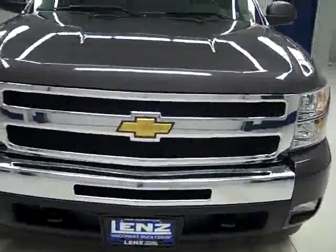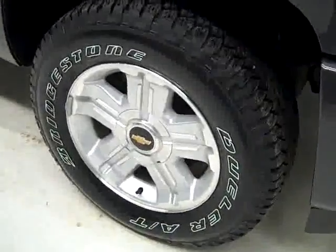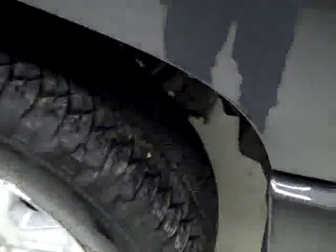This is Stock number B1554, a 2010 Chevy 1500 crew cab short box with the LT1 package and Z71 package. Color is gray, only 7,000 miles, 5.3 liter V8 engine.